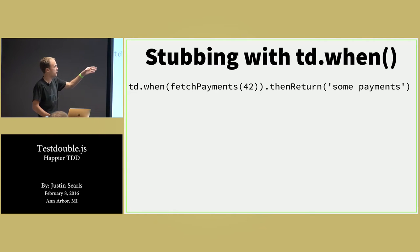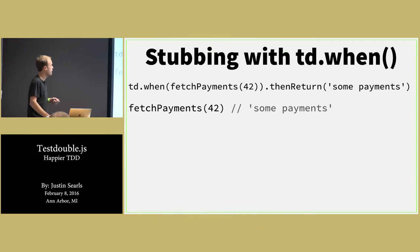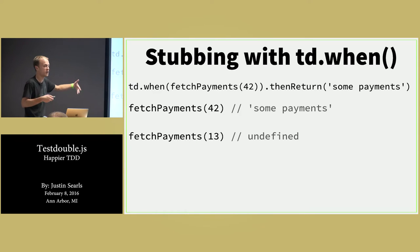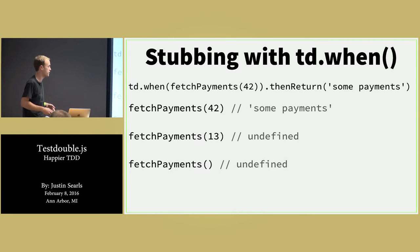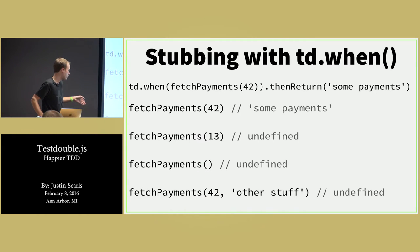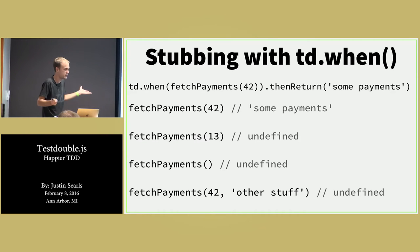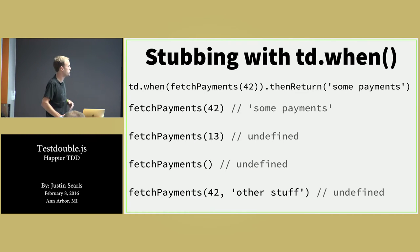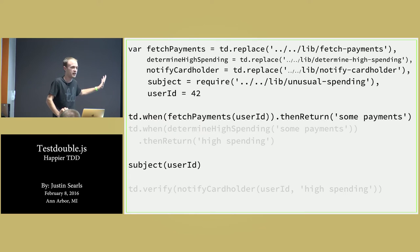All that matters is it'd be the same thing that goes into the next thing — like we're passing a baton between our different units. So if we call fetchPayments after configuring this stubbing and passing it 42, we get 'some payments' back. But if we pass it some other number, we get undefined because that stubbing has not been configured. If we pass it nothing, also undefined. If we pass it additional arguments, we'll also get undefined. It's very strict by default — it's a super isolated unit test. This is totally unlike Jasmine spies or Sinon.js, though you can configure looser behavior if you want.